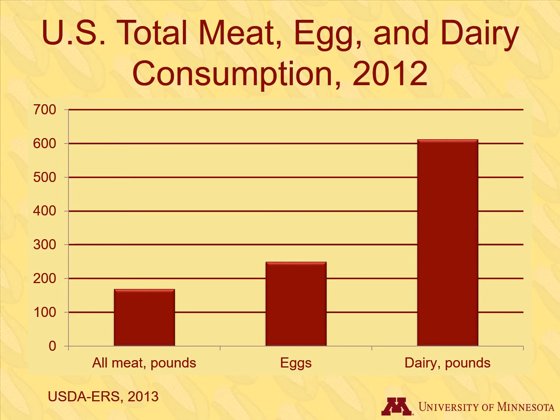Because we have corn, other foods such as meat, eggs, and dairy products are available to us inexpensively.